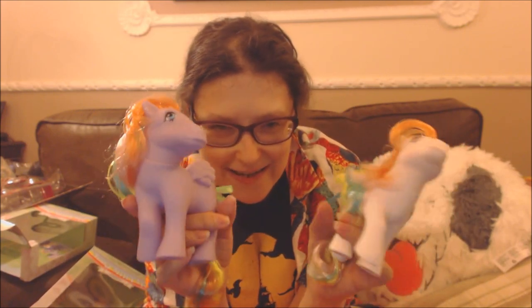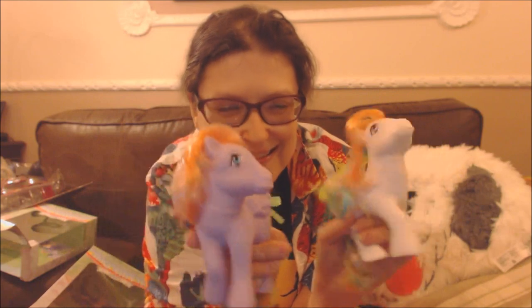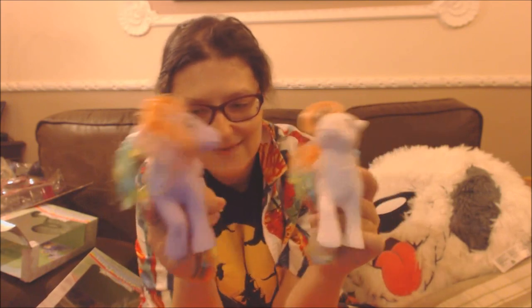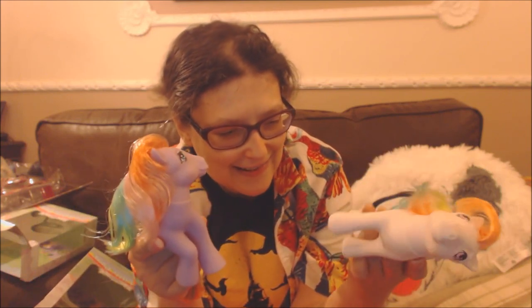I wish they'd put the feathering on their feet. I hope maybe they bring out the ones with feathering on their feet, because that means they're the boy dolls. I love them — they're so cute, and they rattle for some reason. I don't know why they rattle, but they do, and they're adorable.